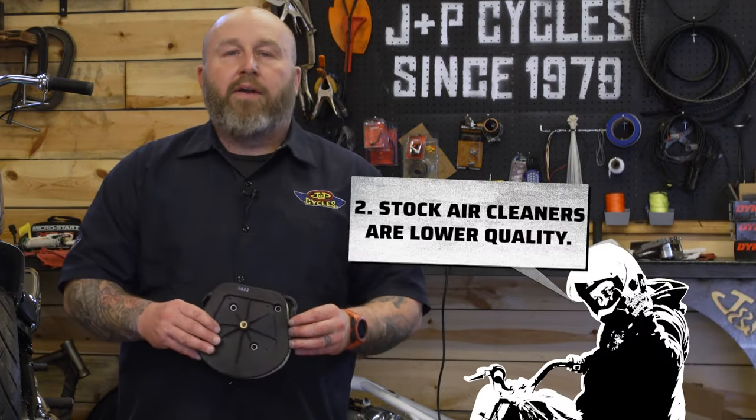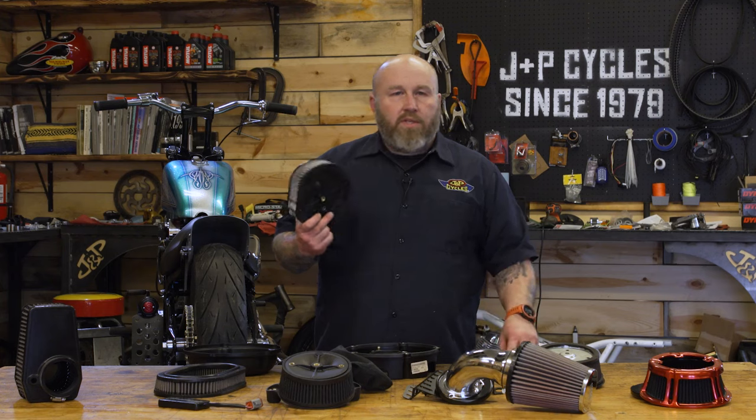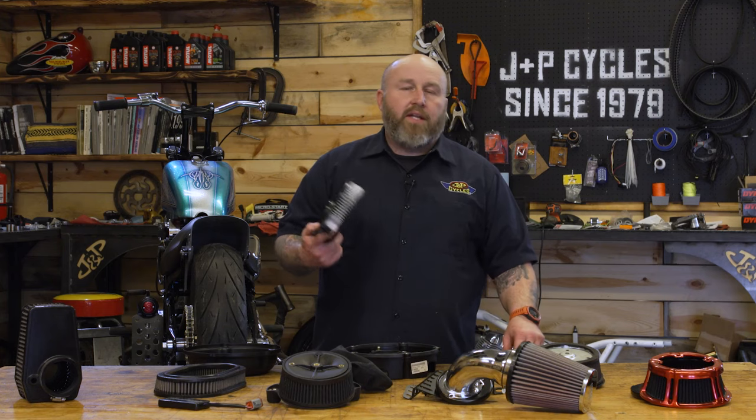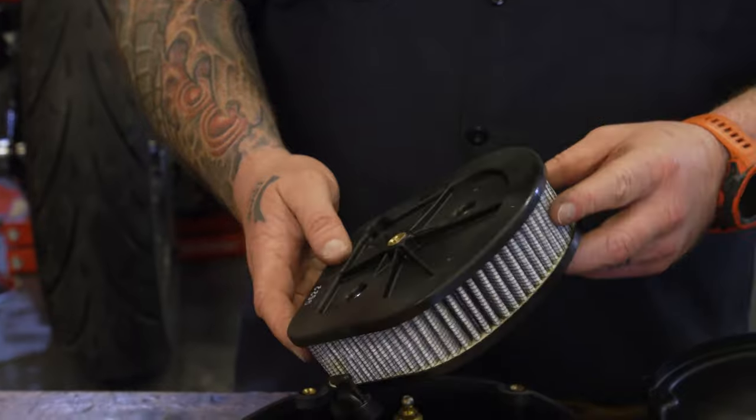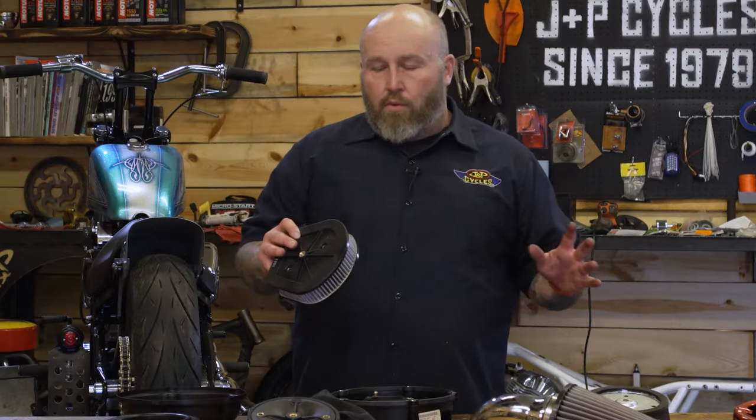Stock air filters are not very nice. They're very chintzy. This is a paper element, and almost every single stock one is a paper element. They tear up, you've got to replace them, you can't really service them — whereas if you replace it with a nicer unit, you get a lot more features.